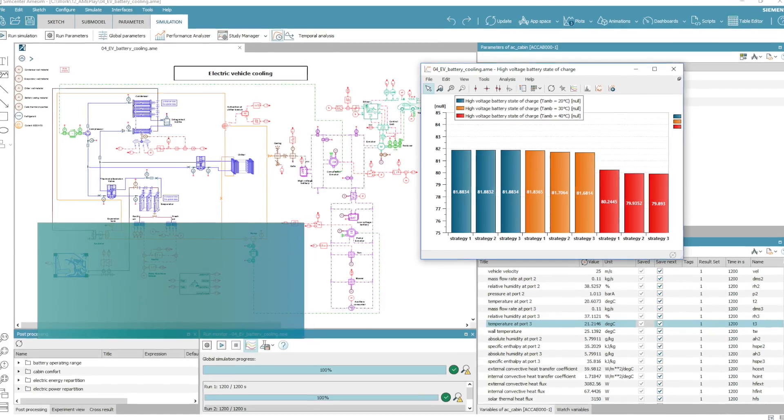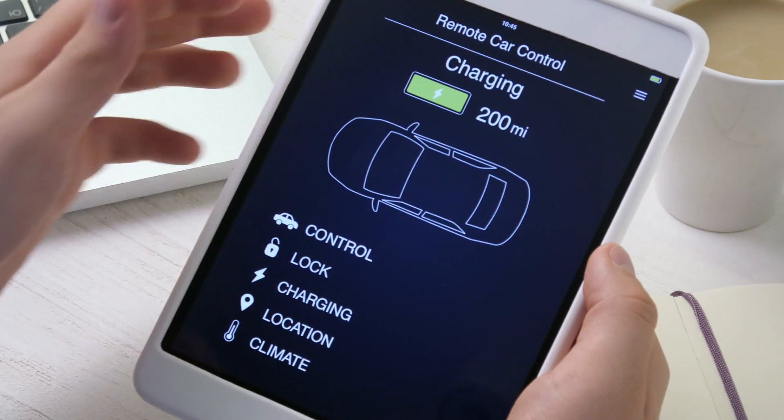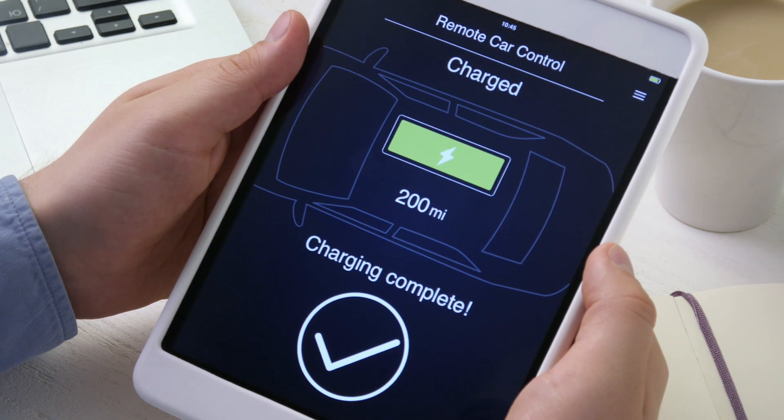Moreover, you can link the battery cooling system with the air conditioning system to safeguard proper battery operation conditions. On top of that, for electrical and hybrid vehicle design, Simcenter AMCM 17 comes with ready-to-use templates to assess consumption, range, cooling, and drivability.